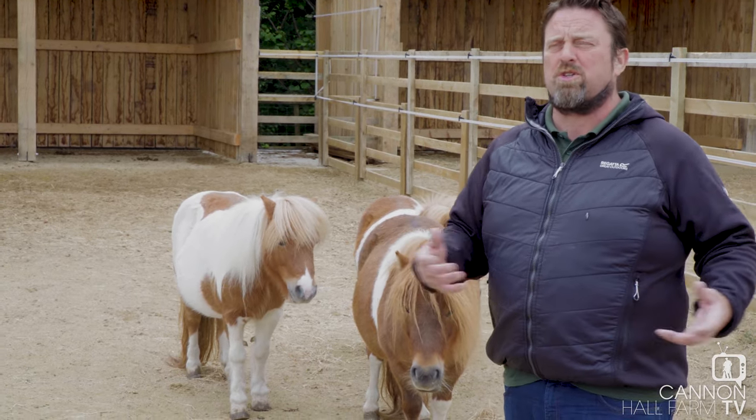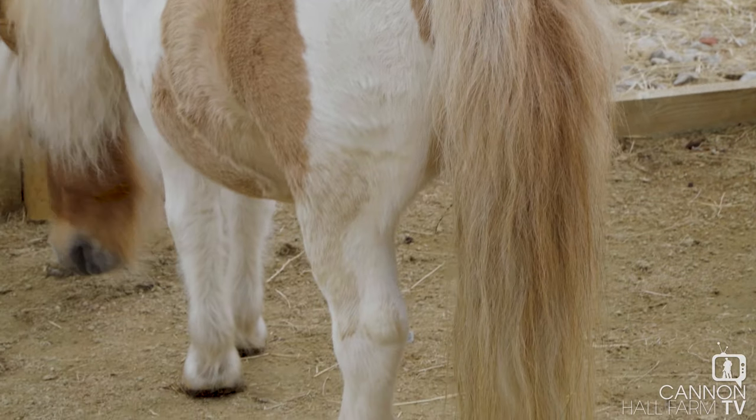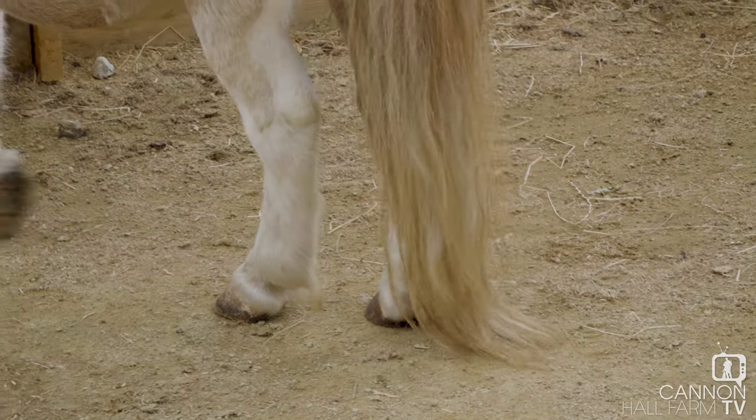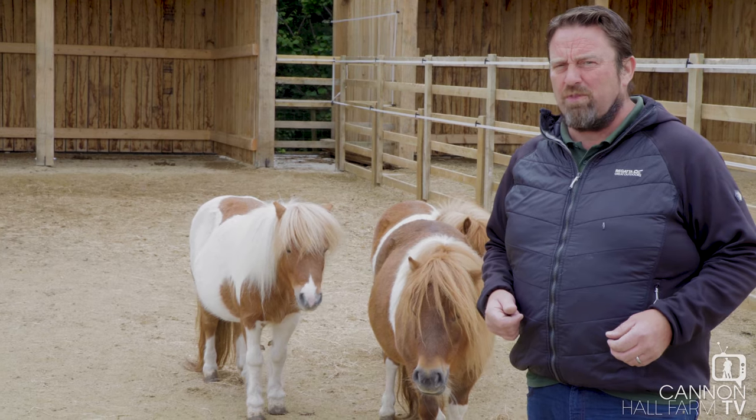Peat was used as fuel but also as building material. And up there in the Shetland Isles, the fishermen and women actually used the ponies' tail hair to make fishing nets. So they were domesticated quite early on and became of good use.